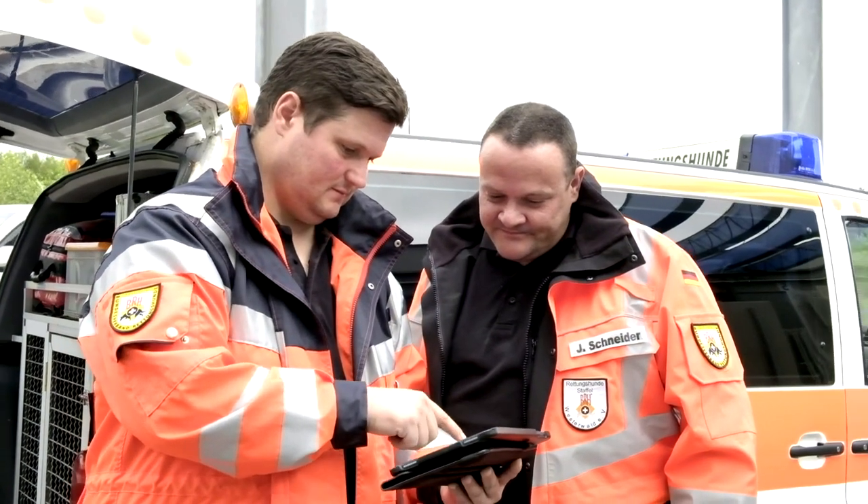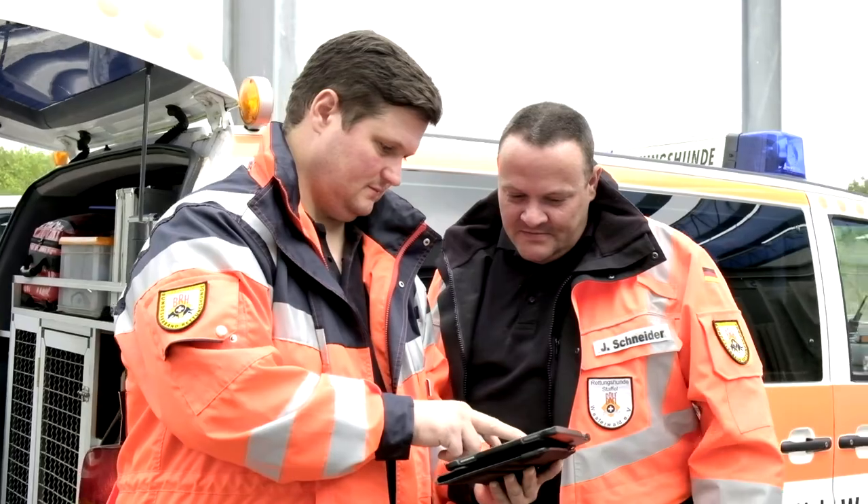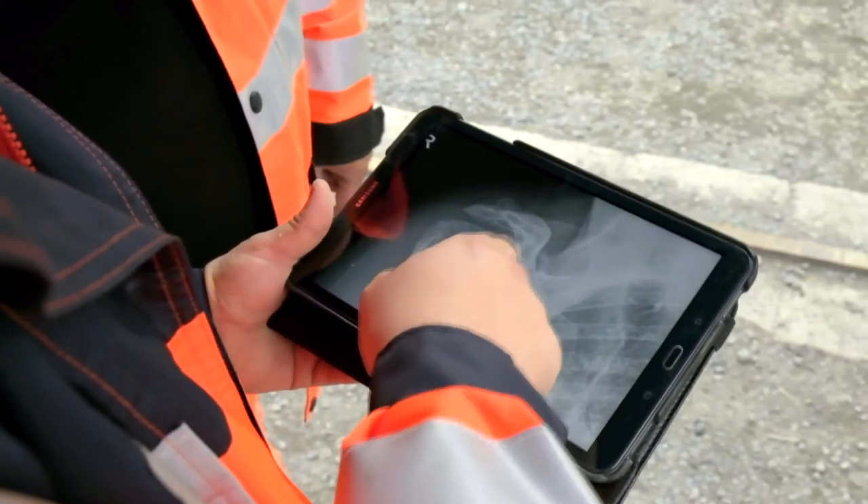The X-ray studies can be easily exported and transferred all over the world and shared with experts located in other destinations.